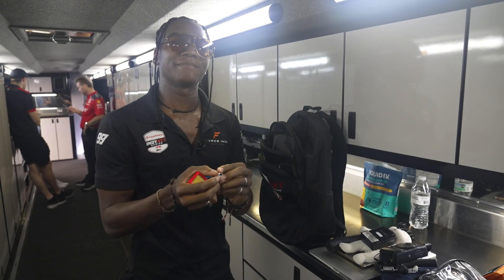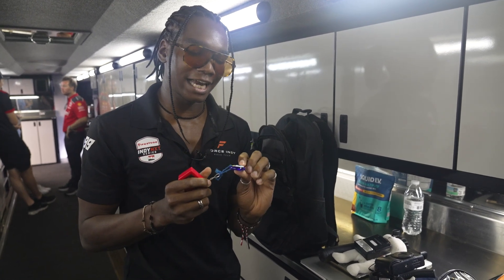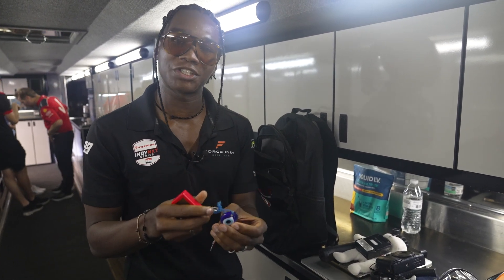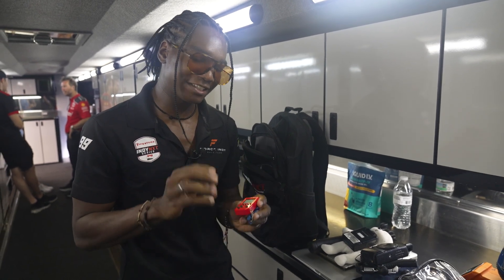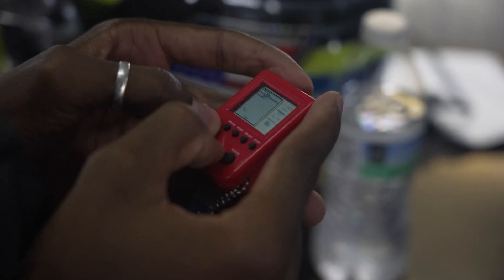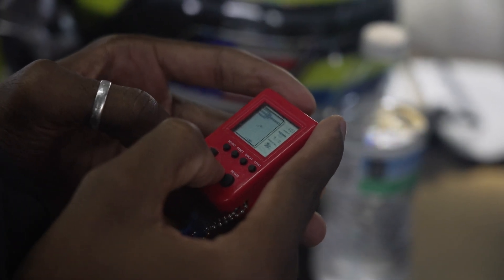I wouldn't call it a necessity, but it keeps me feeling safe. This is a Greek eye that Antonia gave to me and it basically protects you — very, very popular in Brazil. And I've attached it to this little video game she gave me, which basically if you're bored in airports or anything, it's something nice and quirky to play with.